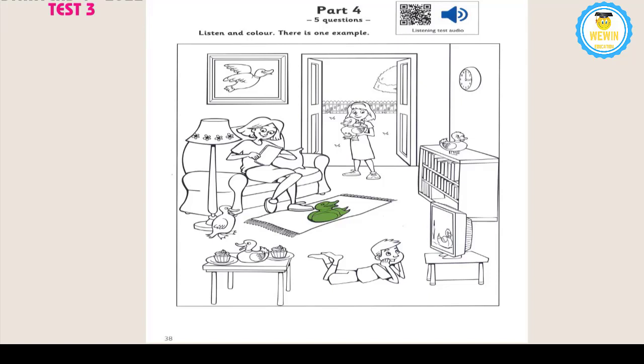2. Which duck can I colour now? The duck under the lamp. You can colour that one now. Can I choose the colour? Yes. What colour would you like? Yellow, please. OK. That's a good colour for the duck under the lamp.